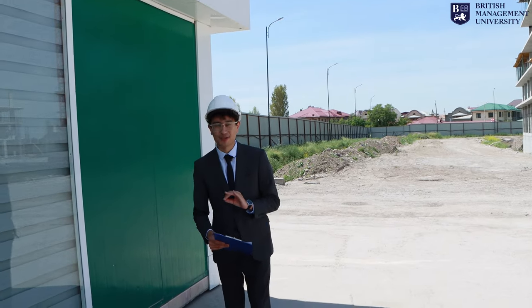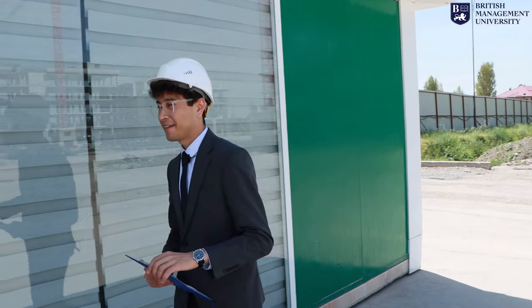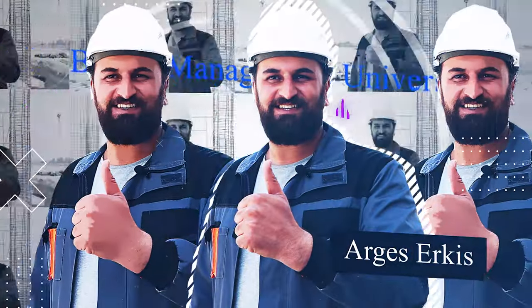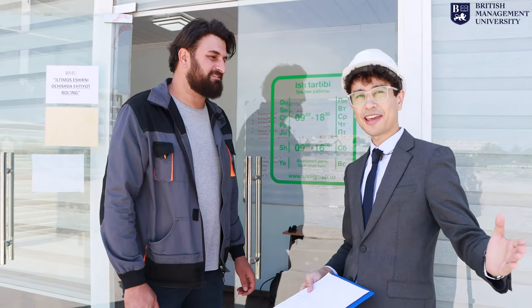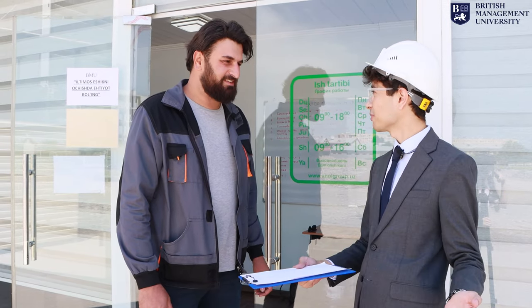Hello everybody, we have great news for you. Today we're at the construction site and we have to introduce you to a special person. How are you sir? I'm doing good. We came to visit you and see around the campus and show the students and prospective students what is being built for them.